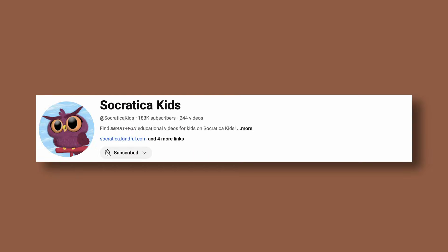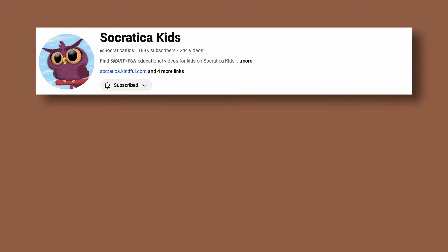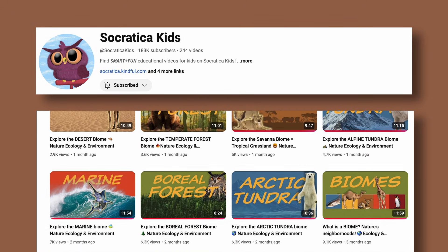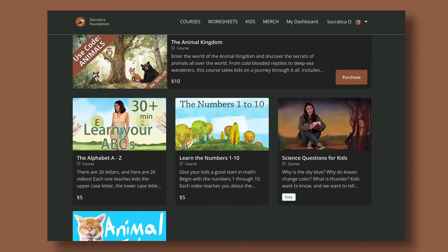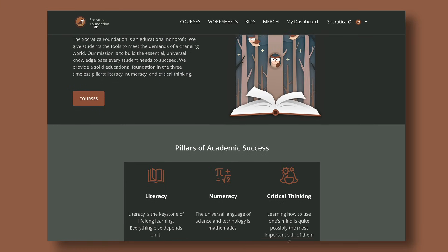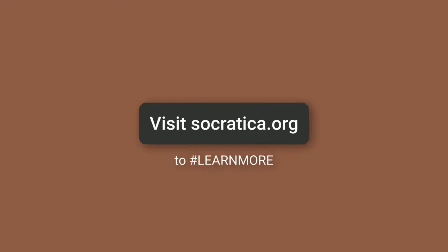We're glad you're watching Socratica Kids. You know us for our smart, fun videos. But did you know there's more to the Socratica Foundation website? You'll find courses, worksheets, games, and even educational souvenirs for your home or classroom. Visit Socratica.org to learn more.